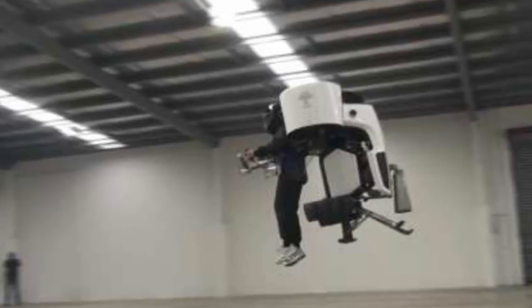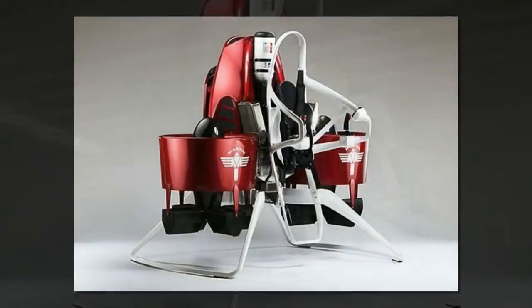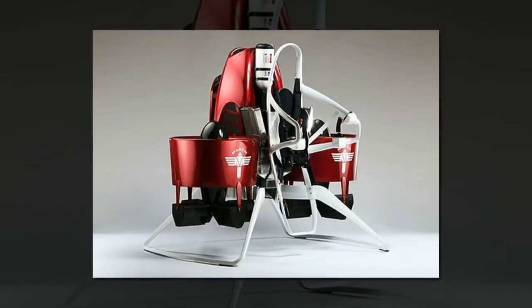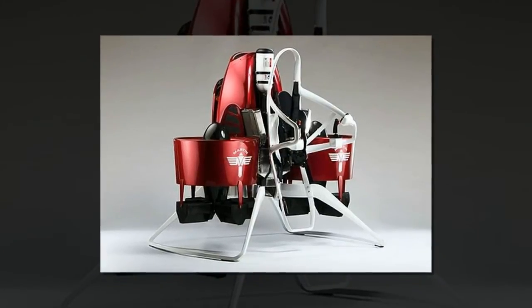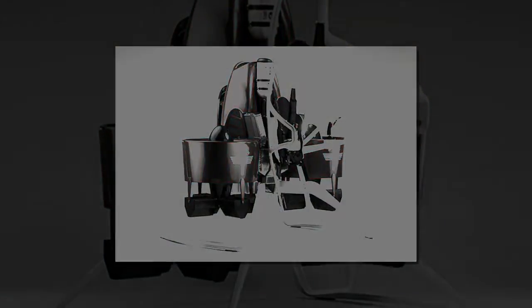A company in New Zealand recently announced that its futuristic product — a fan-propelled personal flying machine — will be commercially available during the second half of next year. But before you add the jetpack to your holiday wish list, check the price tag. It's expected to sell for around $200,000.